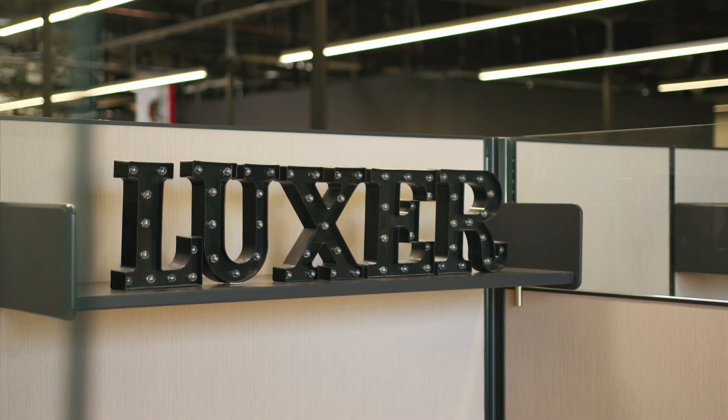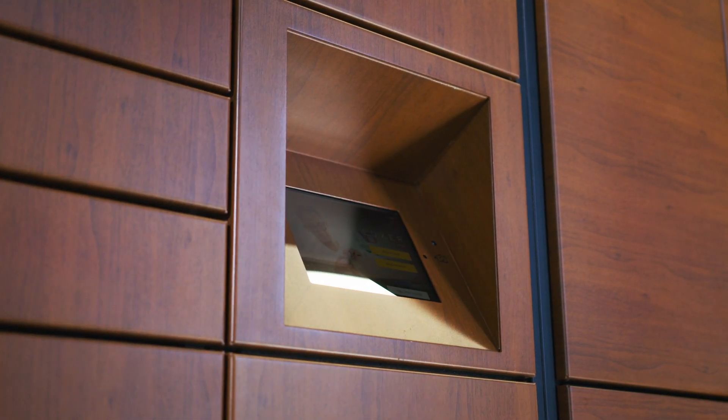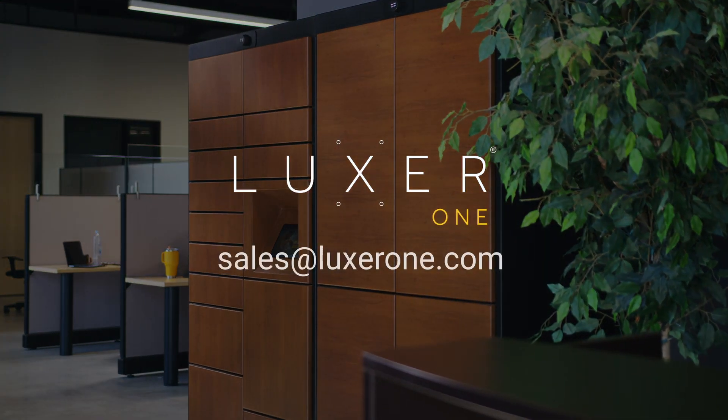Luxor One, helping your office stay organized and efficient. For more information about what Luxor One smart lockers can do for your office, contact us at sales@luxorone.com.